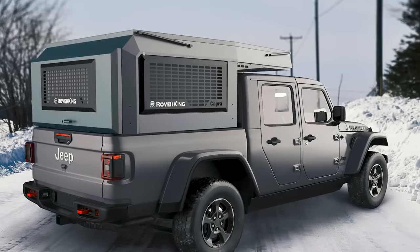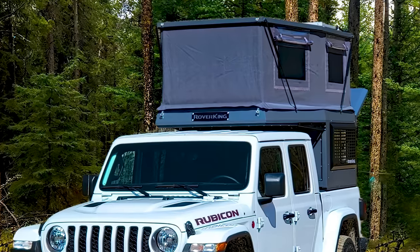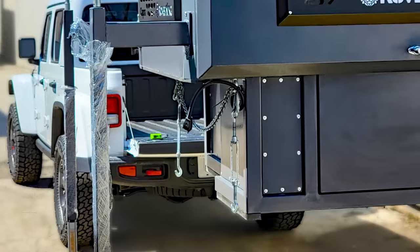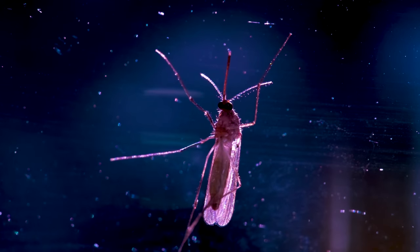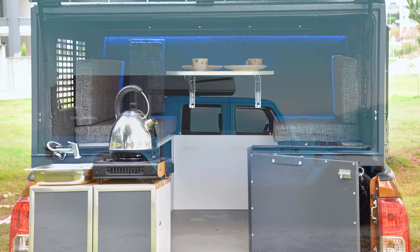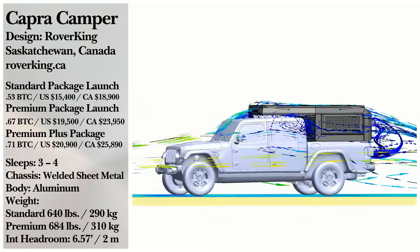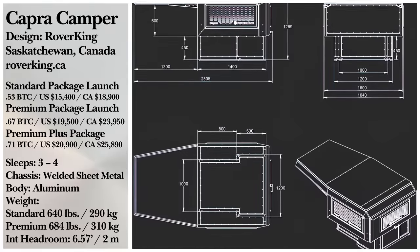The Premium edition of the Capra adds an 80Ah battery, 170W solar panel, 8-gallon water tank, water pump, an exterior shower sprayer, and more. There is even a Premium Plus version that offers all four camper jacks, and a set of four curtains and mosquito nets. Unfortunately, there are no options for a kitchenette with the Capra, so you'll need to bring your own gear. The base model sells for around $15,400, while the Premium version is going for around $19,500, and the Premium Plus for nearly $21,000.